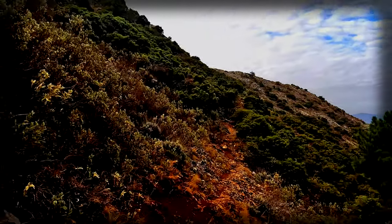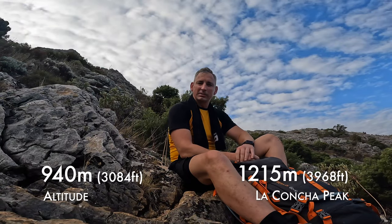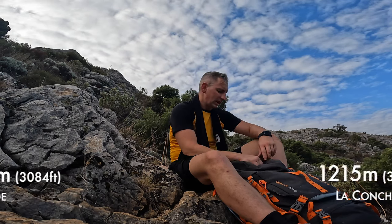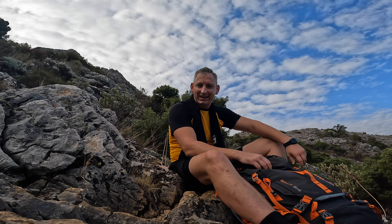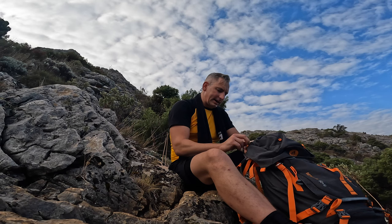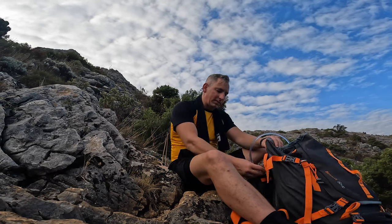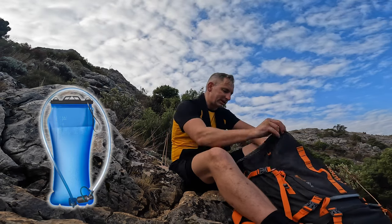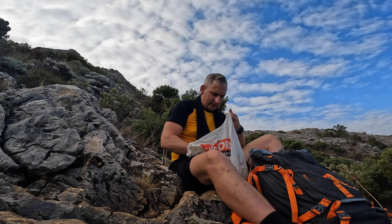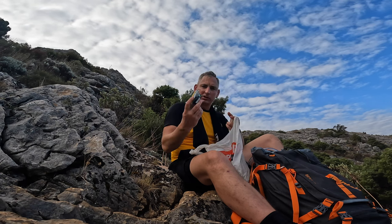A little well-deserved break. We are at 940 meters; the peak is at 1,250 meters. I wanted to share what I usually bring on a hike. I've got a backpack from Mountain Pro, my camera gear, and a water bag — you always have access to water that way. I always have a little plastic bag with food and also for rubbish. I've got two bananas and a few protein bars.